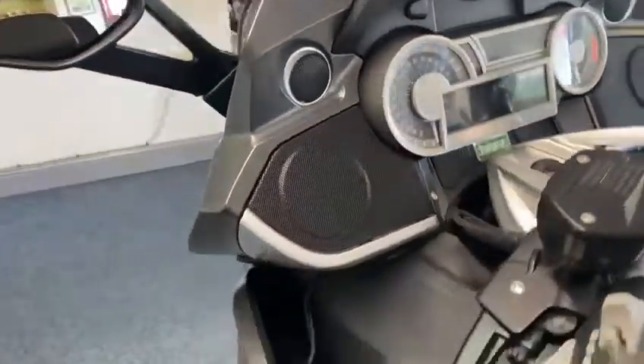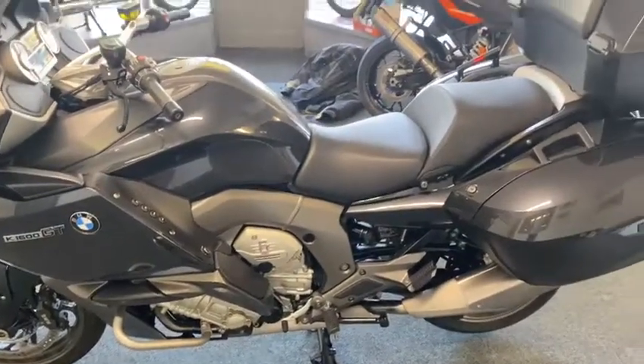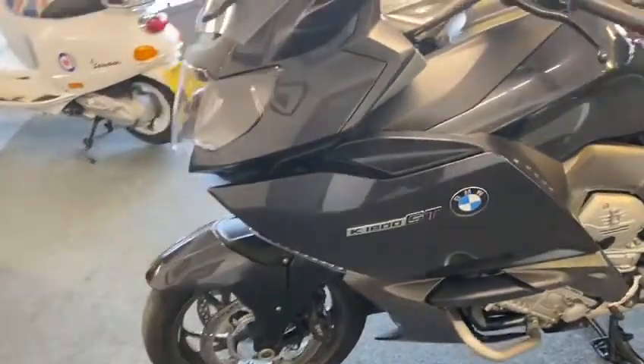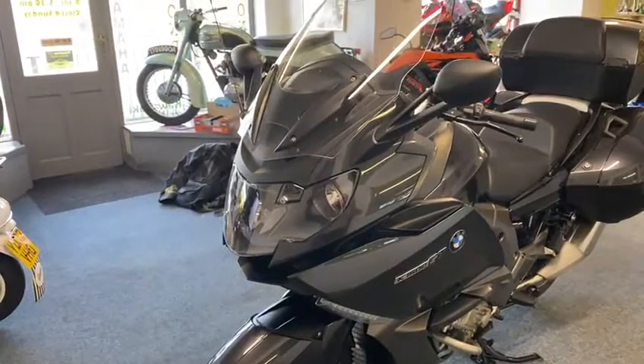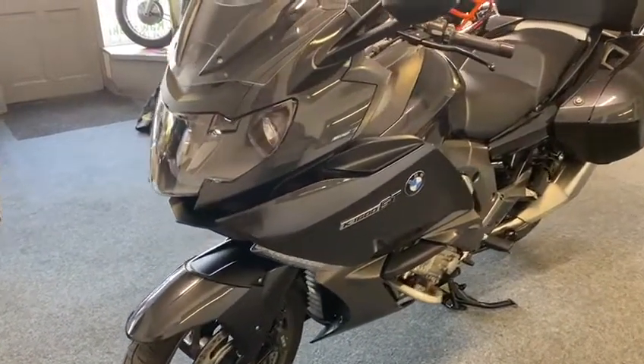Yeah, it's lovely this bike, it really is a minter — look at it, absolute cracker. This is one you must come and have a look at, because I'll tell you what — I've had loads, and this is one of the best ones I've ever had. Get yourself down and have a look at it; if you need anything, just give us a call.